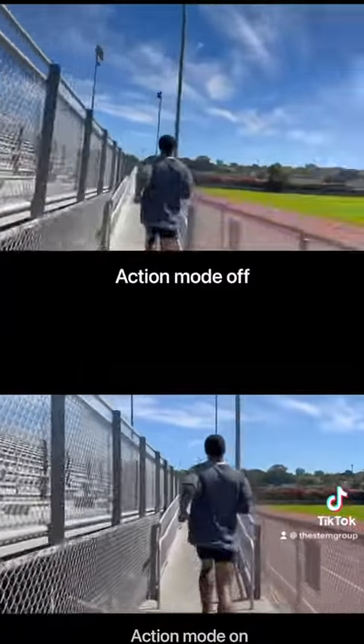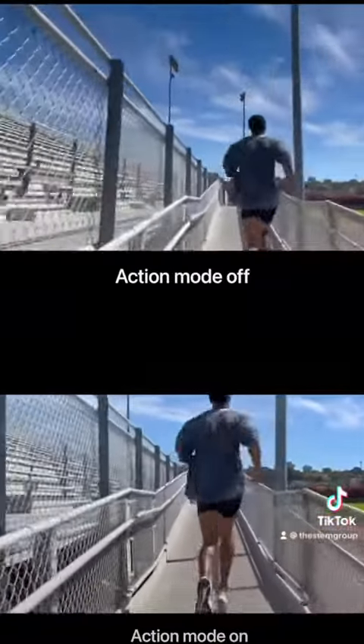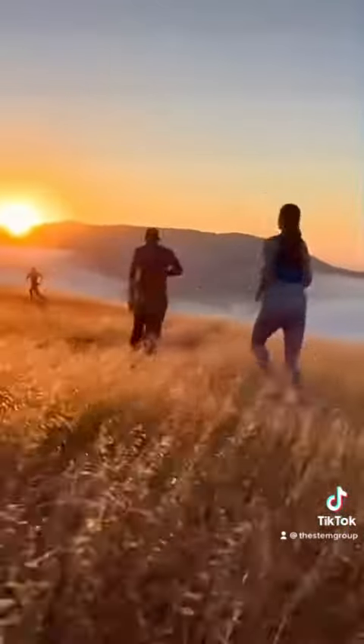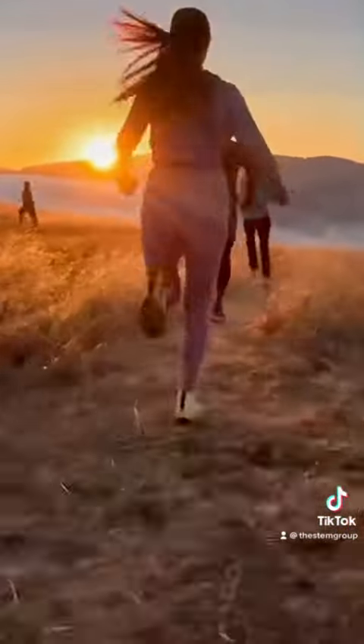Cinematic mode has got an upgrade with 4K HDR resolution at 30 frames per second. A new action mode deploys over-scan on the entire sensor as well as advanced roll correction to provide incredible stabilization over the most intense action scenes.